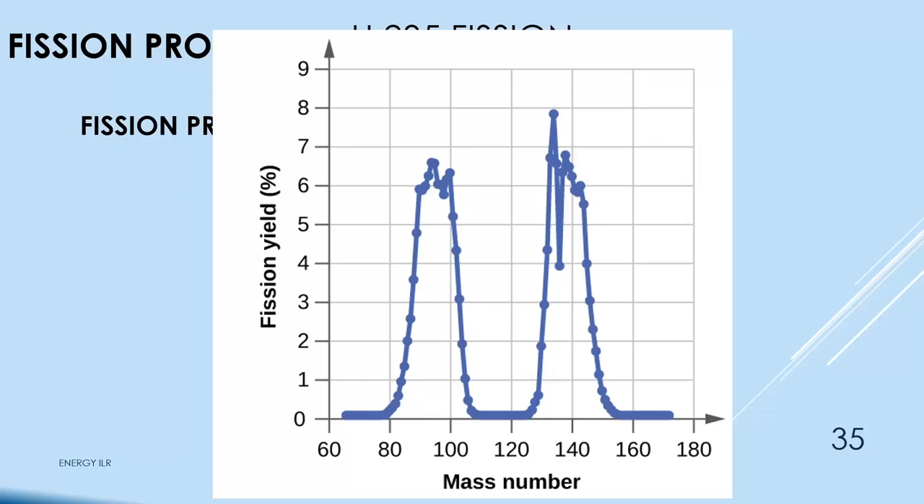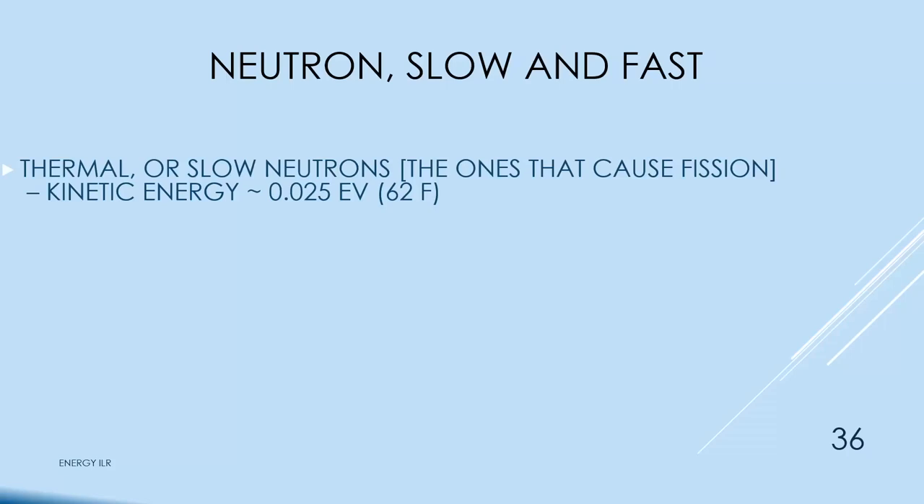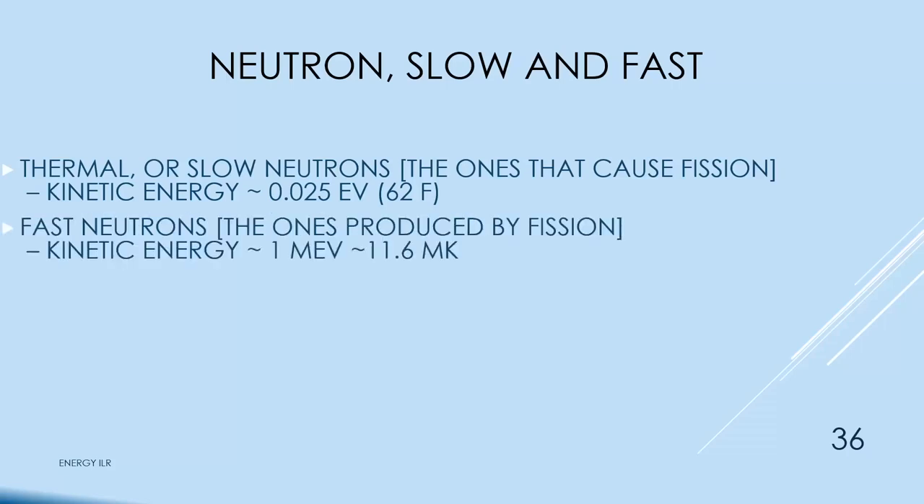The atom almost never splits evenly — it's usually asymmetric on either side of the midpoint. Slow (thermal) neutrons are what cause fission; they have kinetic energy of about 0.025 eV, equivalent to about 62°F. Fast neutrons produced by fission have kinetic energy of about 1 million eV — about 100 million times the energy of thermal neutrons. U-235 has a preference for thermal neutrons, so fast neutrons typically don't interact with it.